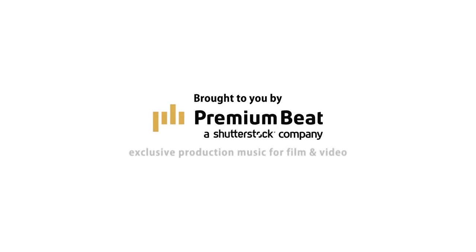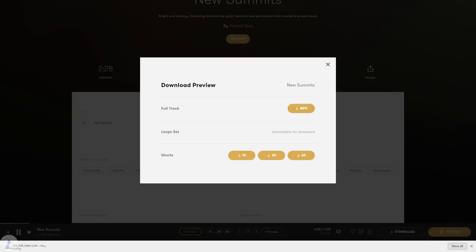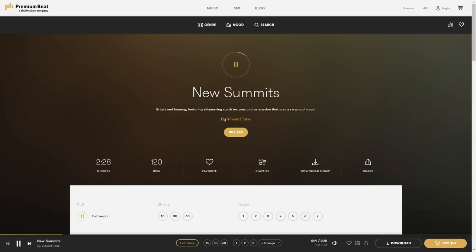Welcome to the Film Look. Thanks to Premium Beat for providing the music we used in this episode. We recommend you check them out whenever you need a great track for your film. Visit their royalty-free library to see what we mean — we've added a link in the description below.